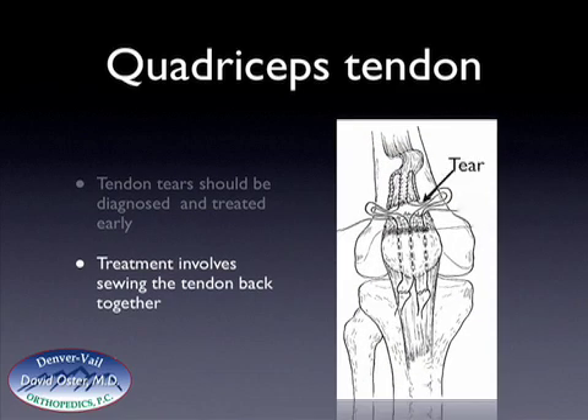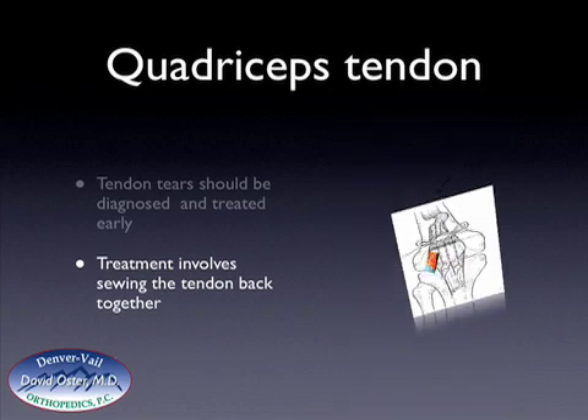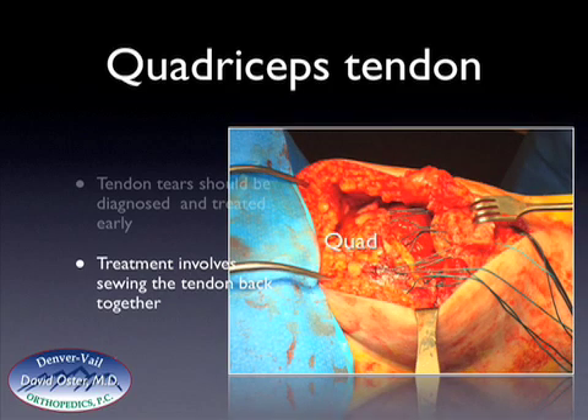Treatment involves sewing the tendon back together. Sutures are placed up into the quadriceps tendon, and then the ends of the sutures are placed through drill holes in the patella. The sutures are then pulled, which draws the tendon back into the top part of the patella. This is shown on the right-hand side: the quadriceps tendon is on the left, the patella is on the right, and the tear is located in the middle, with arrows showing the gap. The sutures are placed through the quadriceps tendon on the left and through drill holes in the patella on the right.